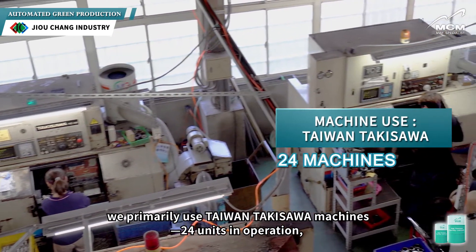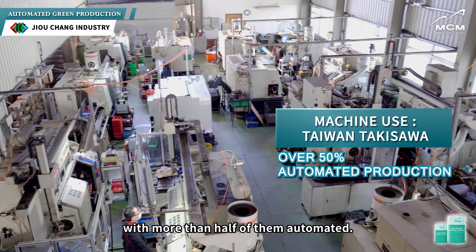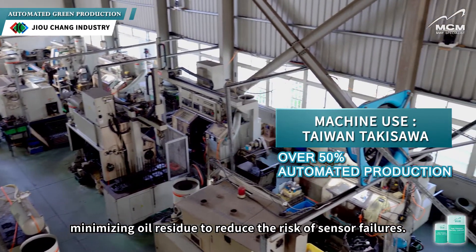Here at Zhuchang, we primarily use Taiwan Takisawa machines — 24 units in operation, with more than half of them automated. Our goal is to keep the production lines as clean as possible, minimizing oil residue to reduce the risk of sensor failures.